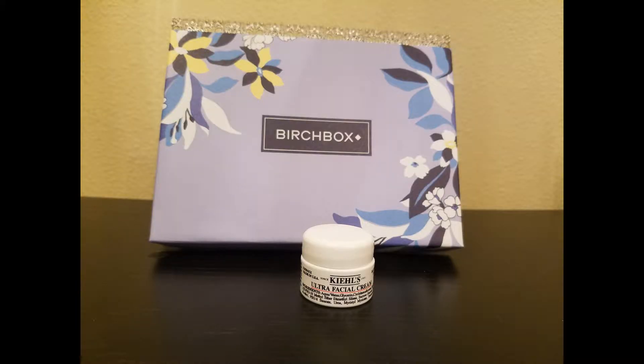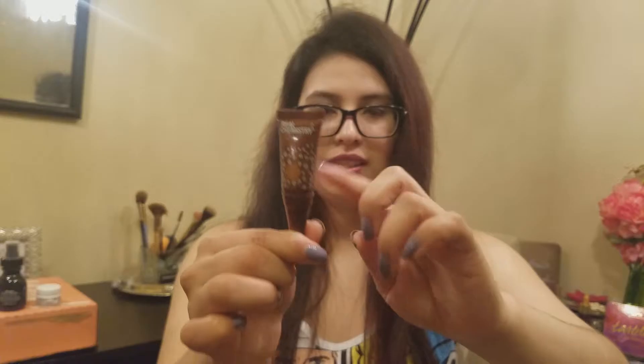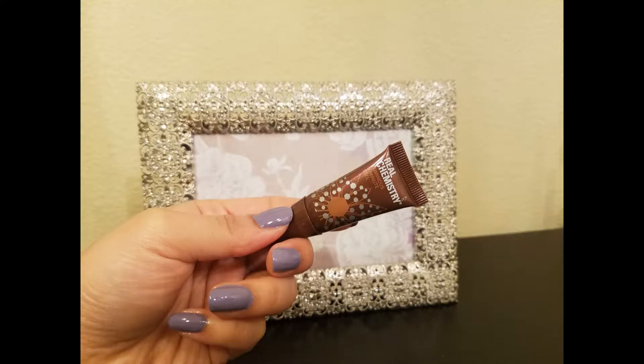Next, we have a Real Chemistry Luminous 3-Minute Peel Mask. It says: apply this acid-free peel to clean dry skin for luminous results. Massage in circular motions to exfoliate, and then wash the skin with a mild cleanser to completely remove. This is a nice decent sample. I've never heard of these — actually, I've never heard of any of these brands. So, yay.